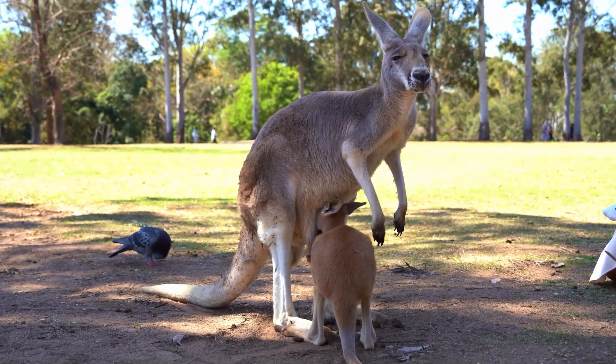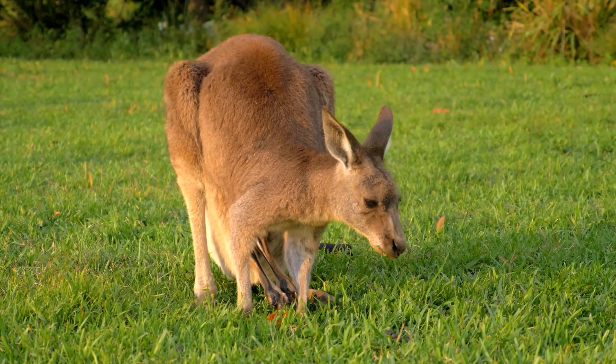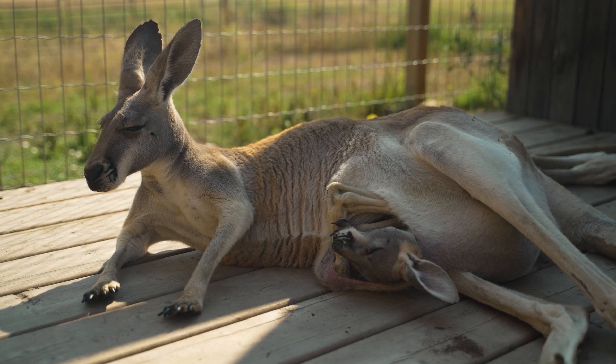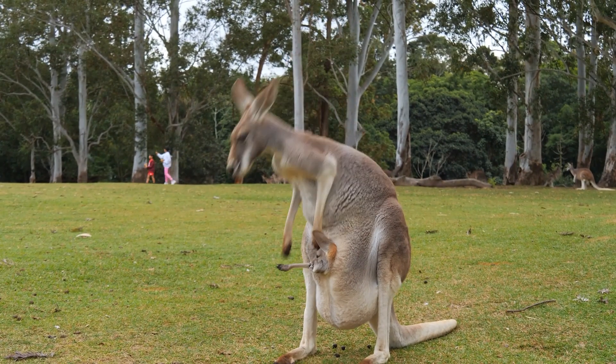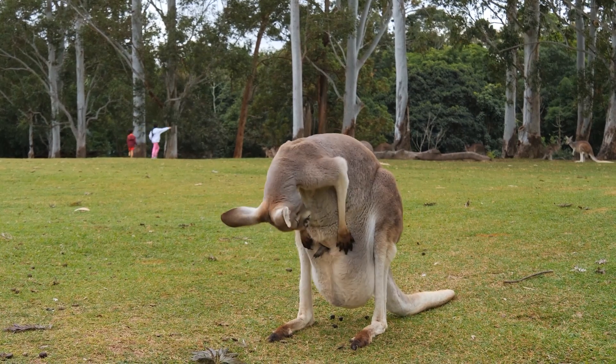The pouch is a safe and warm place that provides the joey with milk. The joey stays in the pouch for about six months, gradually coming out to explore from time to time, but returning to nurse and sleep. This close bond between the mother and joey ensures the baby kangaroo gets the care it needs to survive and grow.